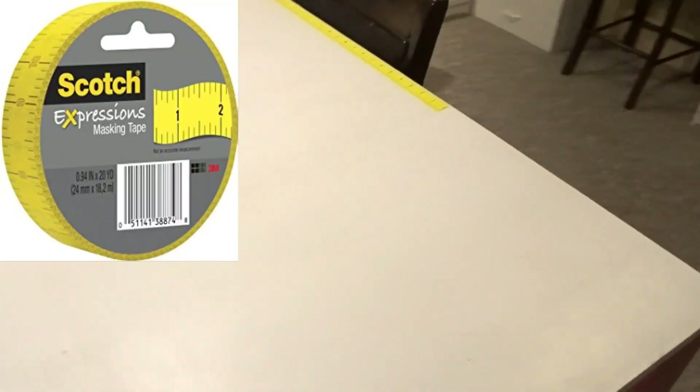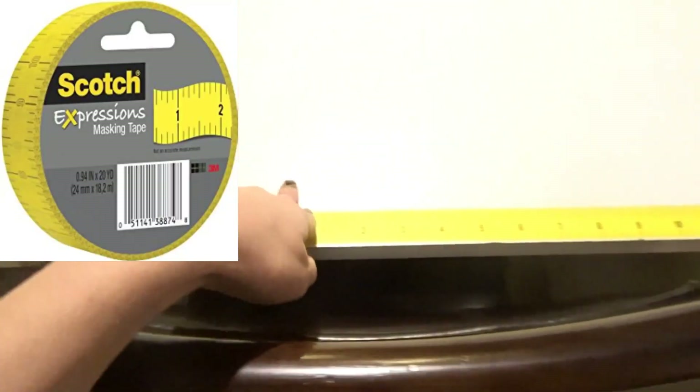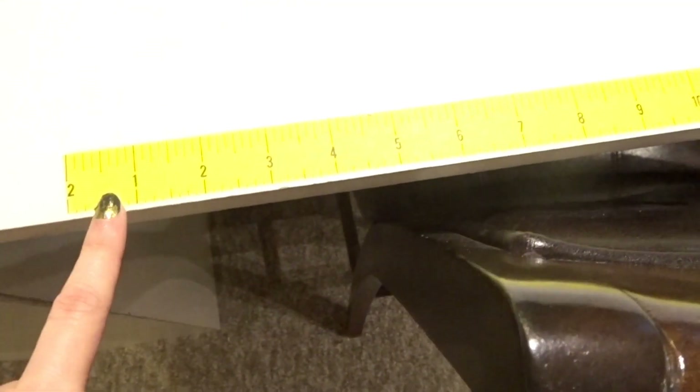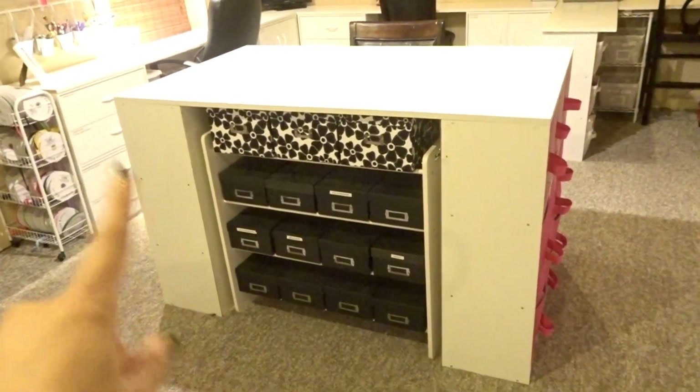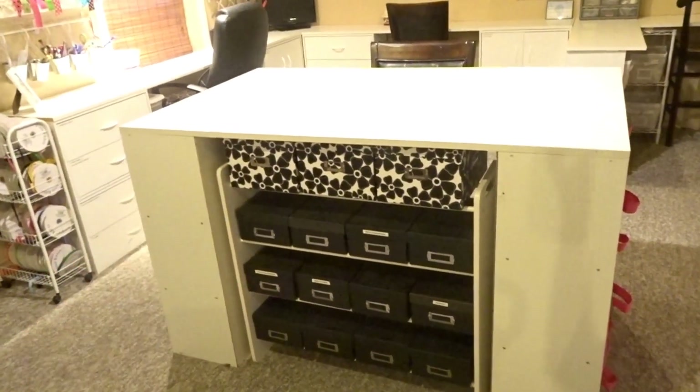It's tape that is a ruler. I like to do my sewing right here and this has made it a lot easier to cut down ribbon or fabric just when I need it, without having to get a big ruler out all the time. I have two of the cubicle systems on the ends and then a piece of MDF on top that I just painted white.